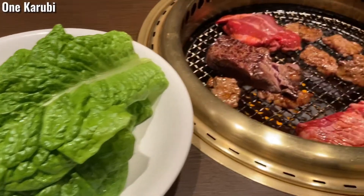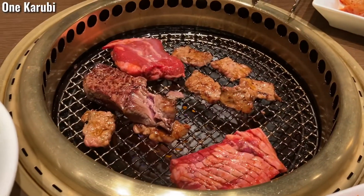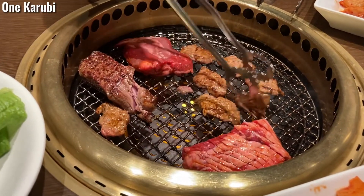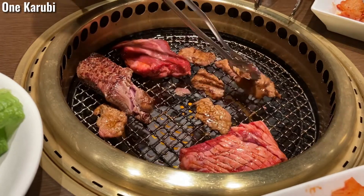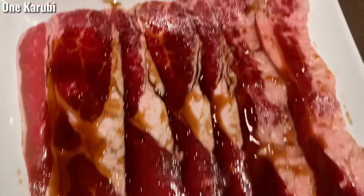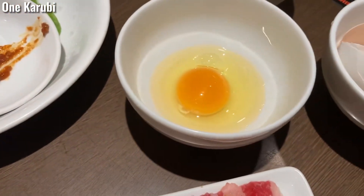It is popular to eat with a special lettuce called chisha — wrap the meat and rice and add miso to eat. These are the thin loin; the sauce is marinated. Eat it with a raw egg.